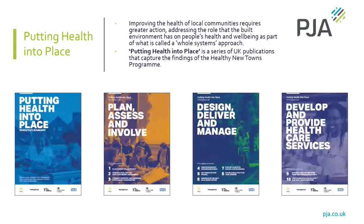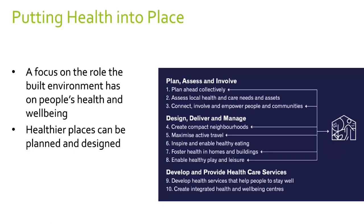Putting Health into Place is a series of publications from the Healthy New Towns programme — four documents that form the foundation stone of Building for a Healthy Life. It puts into practice a whole systems approach, taking things all the way through from the design stage through the life cycle of the design process, including the role of the NHS in health and wellbeing. BHL has a real focus on the role the built environment has to play in people's wellbeing, embedding the NHS's ten-point process from the Healthy New Towns programme and picking those principles up in Streets for a Healthy Life.